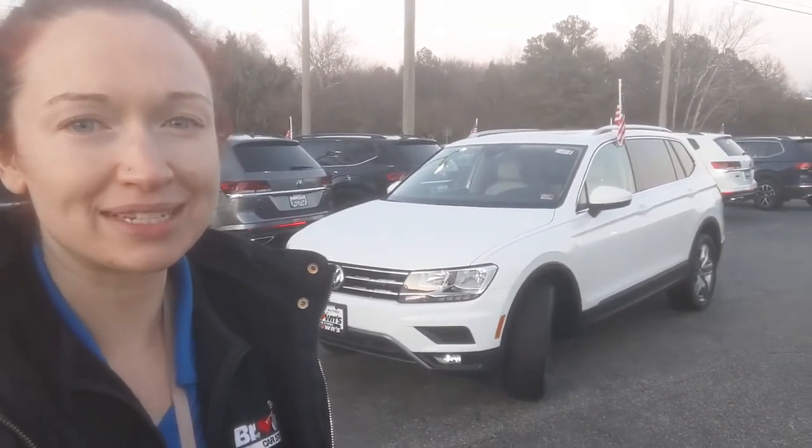Hey everyone, this is Bramie from Brownsville Zwecken. Today we're taking a look at the 2021 Tiguan SEL.